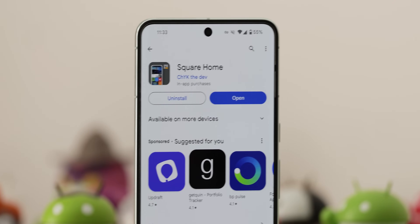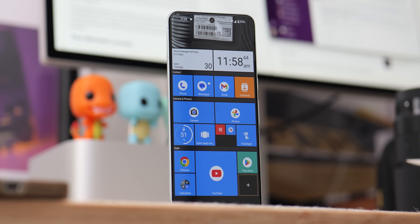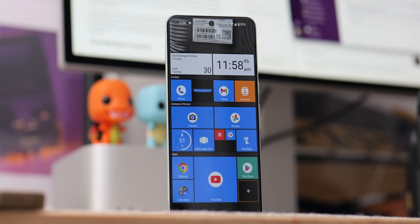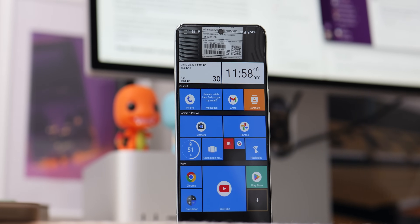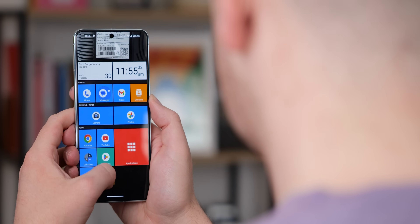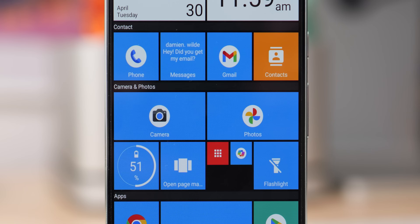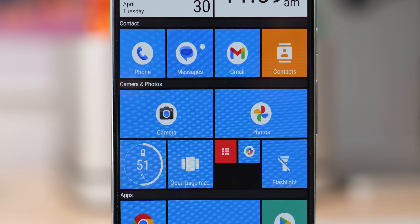Calling all Windows Phone enthusiasts — Square Home Launcher is for you, bringing back that familiar tile experience. Unlike most Android launchers that rely on app icons, Square Home embraces a bold grid-based layout filled with live tiles. This launcher transports you back to the days of Windows Phone, and each tile can be customized to display your favorite apps, contacts, or widgets. Glance at a tile and you'll see the latest update from your social media feed or check upcoming calendar events, all without ever opening an application.